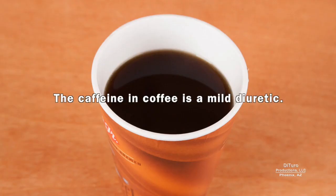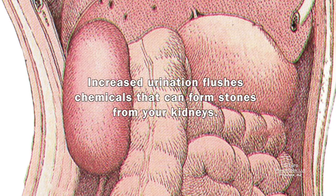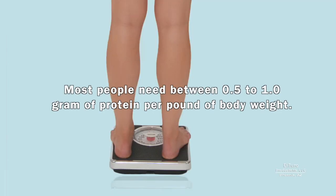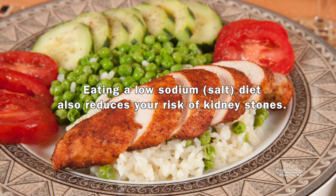The caffeine in coffee is a mild diuretic. Diuretics increase urination, and increased urination flushes chemicals that can form stones from your kidneys. On the other hand, the chemicals in prescription diuretics used to decrease high blood pressure may actually increase your risk of having kidney stones. Eating a low protein diet also reduces your risk of having stones. Most people need between 0.5 to 1 gram of protein per pound of body weight, and your protein should come from minimally processed foods, not protein supplements. Eating a low sodium diet also reduces your risk of kidney stones.